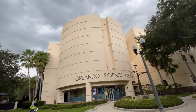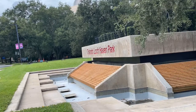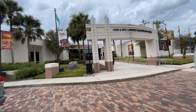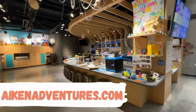Today we're at the Orlando Science Center. This 50,000 square foot science center is located in Loch Haven Park. Within the same complex you'll find the Orlando Museum of Art, the Orlando Shakespeare Theatre, the Orlando Fire Museum, and more. The Orlando Science Center welcomes more than 670,000 guests annually, and its exhibits are spread across four levels.